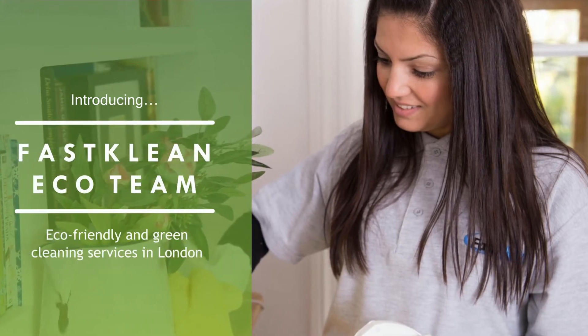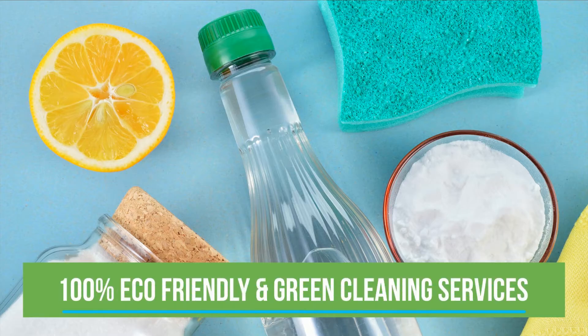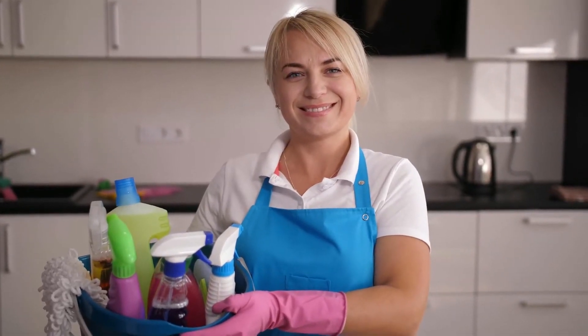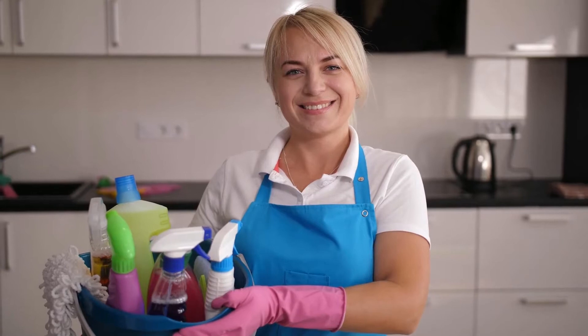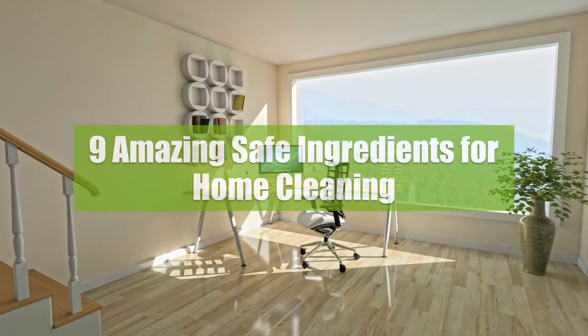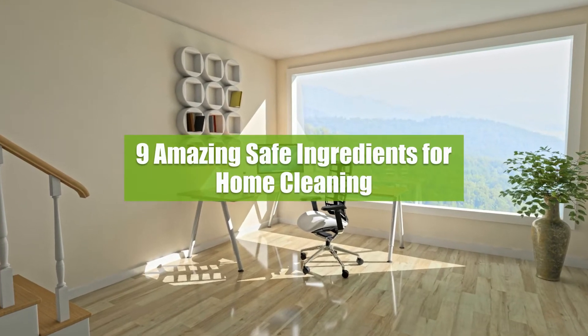Welcome to our Fast Clean channel. Check out our videos — you'll surely find something useful for your day-to-day life. We've pulled together some of our best household cleaning tips and tricks to help you get a spotless home. 9 Amazing Safe Ingredients for Home Cleaning.